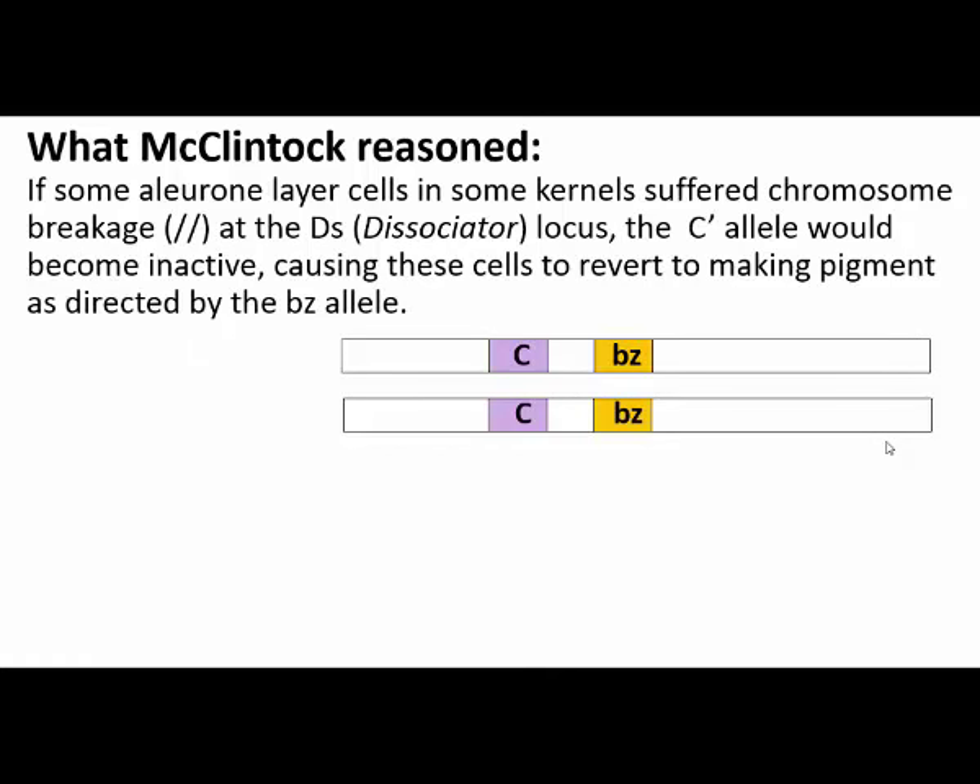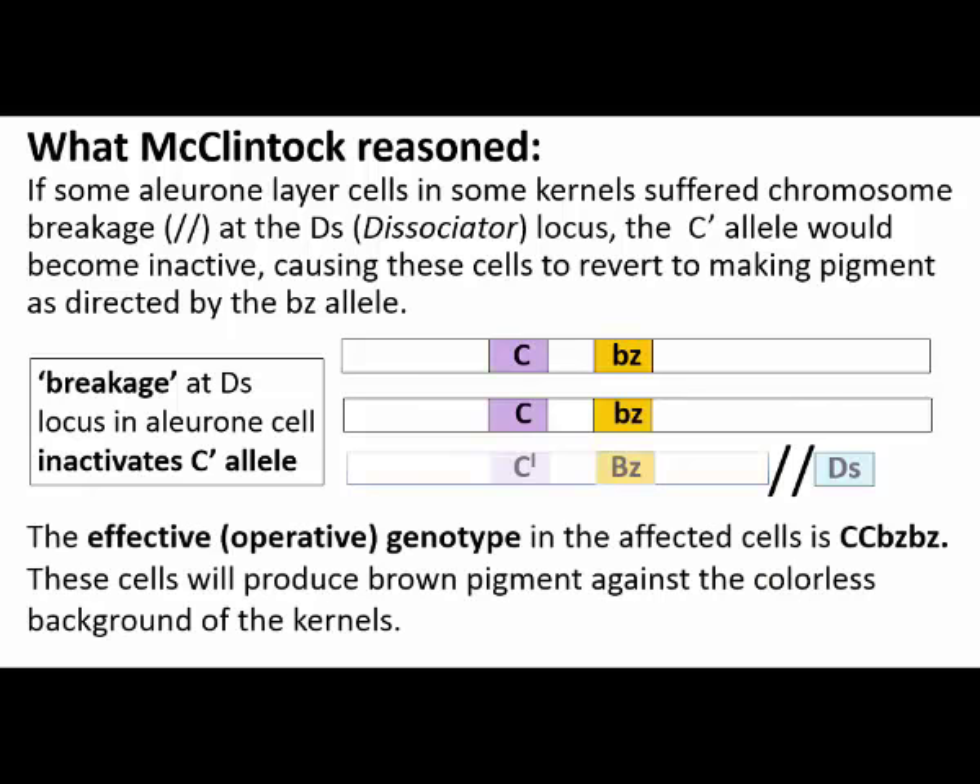Here's what McClintock reasoned to explain her observations. For some cells to have reverted to pigment production, the C-prime allele must have been inactivated. McClintock hypothesized that this could happen if the chromosome containing the C-prime allele were somehow damaged or broken — in other words, its activity was disrupted. She suggested that the unstable DS locus was occasionally active, causing chromosome breakage and thus inactivation of the linked C-prime allele in a given cell and its progeny. Without an active C-prime, those cells that had experienced the dissociation — the DS effect — would make brown or purple pigment while the surrounding cells remain colorless. Further development of the seed would lead to the variegated, i.e., mosaic kernels.